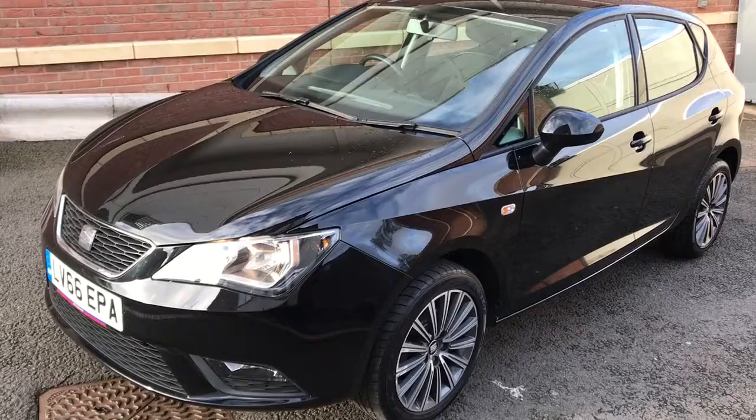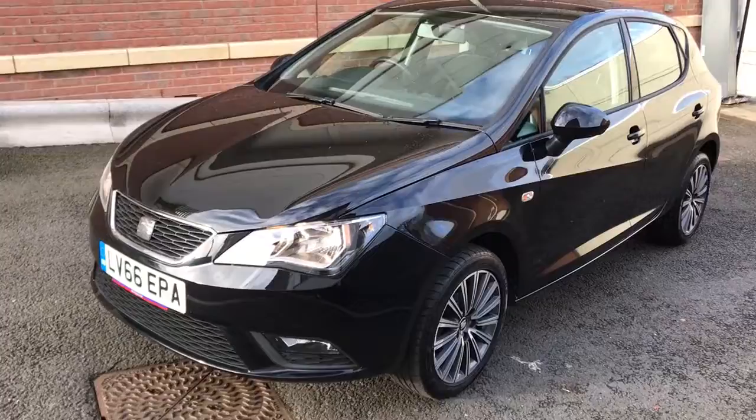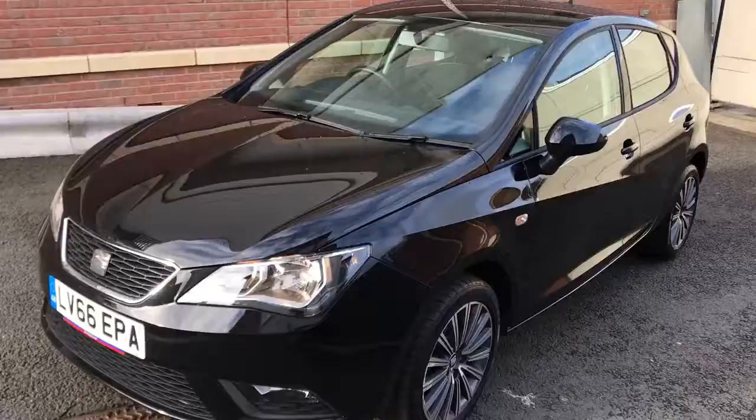Good afternoon, my name is Matthew and this is the latest car on the website, which is www.totalautomobiles.co.uk. You can also find the car on AutoTrader and on YouTube. I just thought I'd do a quick video of this car to show you a bit more detail.